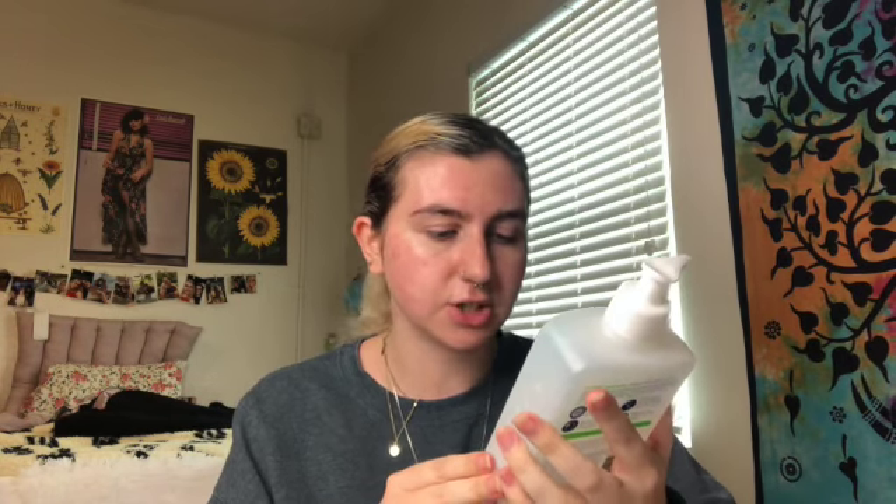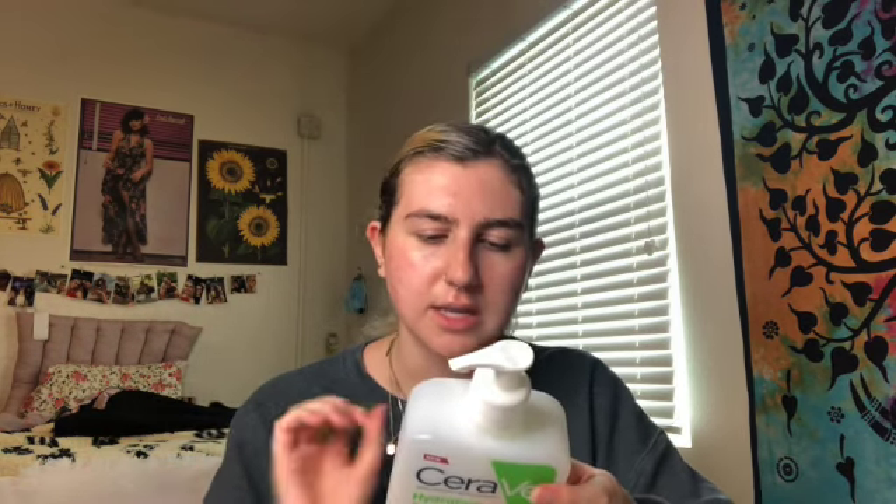It has three essential ceramides, amino acids, and hyaluronic acid, so it's really great. I've actually repurchased this already but I bought it in bar form, which I'm hoping will be a little more sustainable and eco-friendly than this giant tub of plastic.